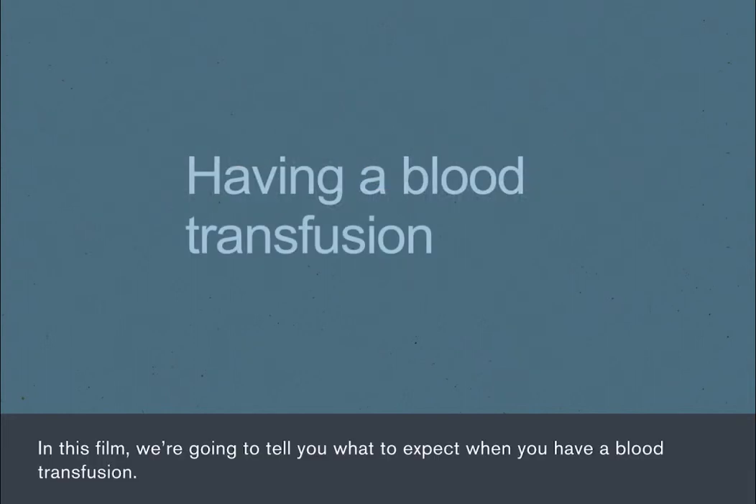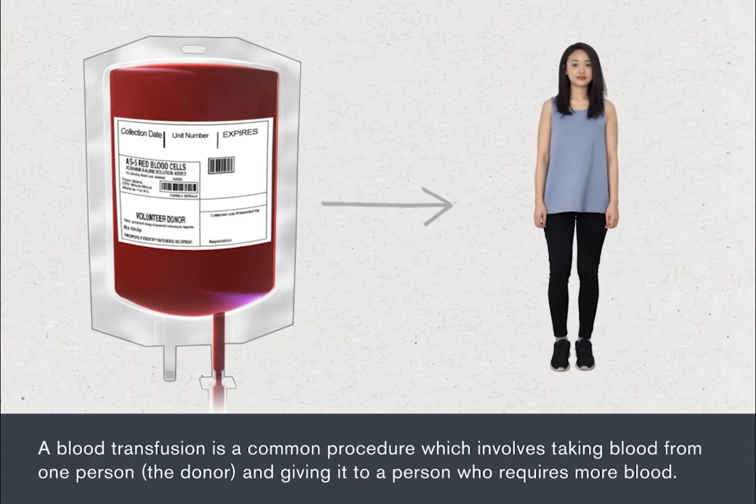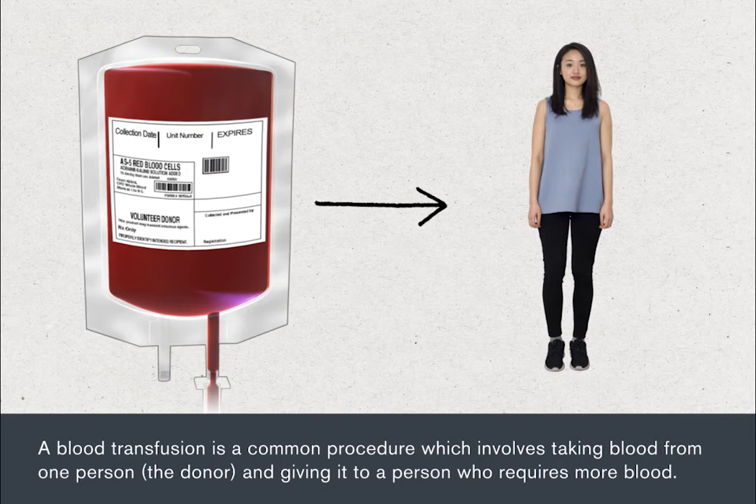In this film, we are going to tell you what to expect when you have a blood transfusion. A blood transfusion is a common procedure which involves taking blood from one person, the donor, and giving it to a person who requires more blood.